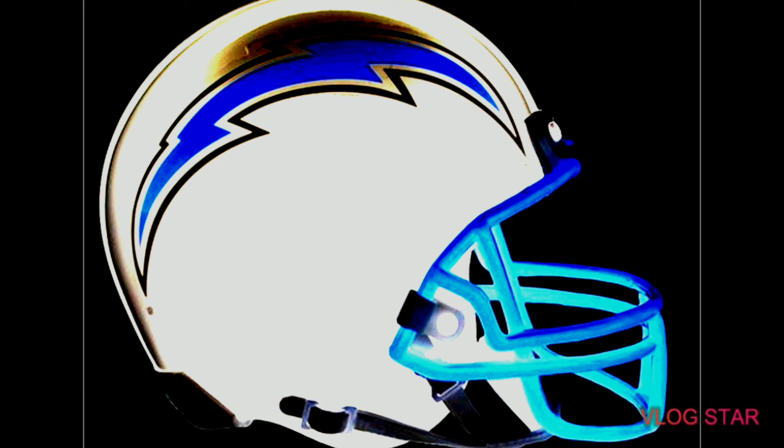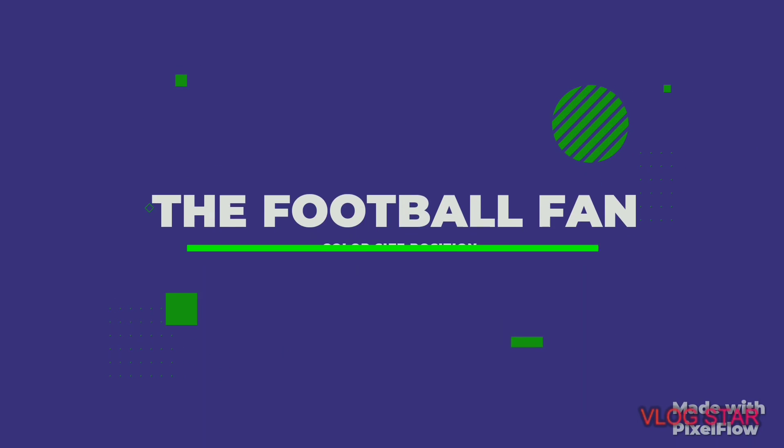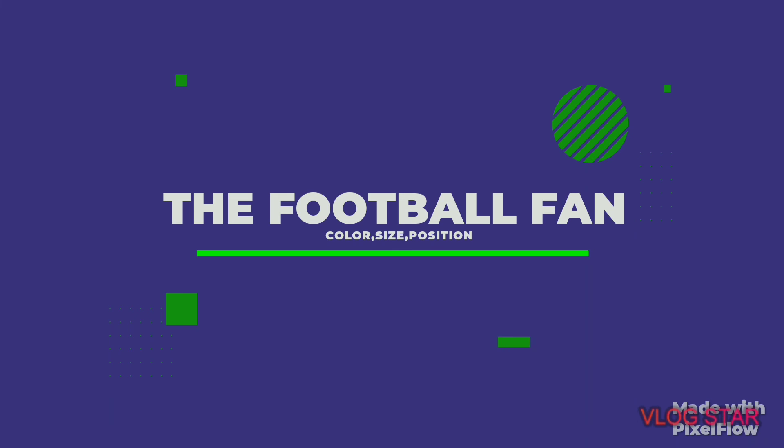I'm not sure what that thing above is. All I do is edit this in Photos, so hope you guys liked this video! Comment down below what team to do next, have a great day, and hit the subscribe button. Bye!